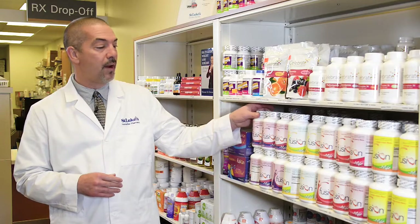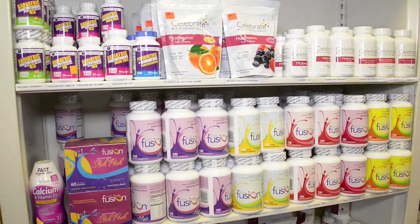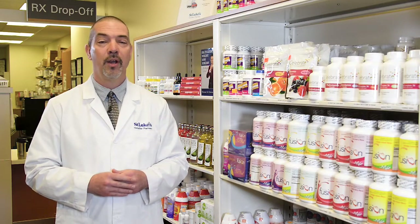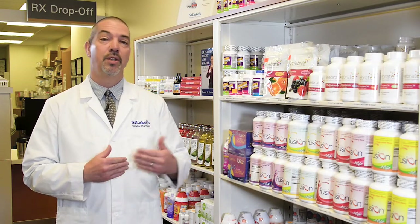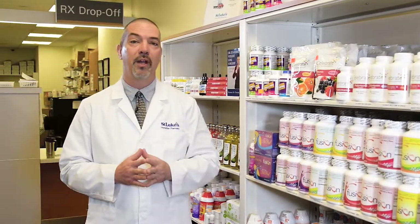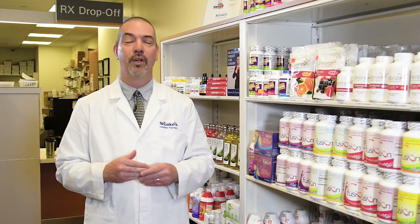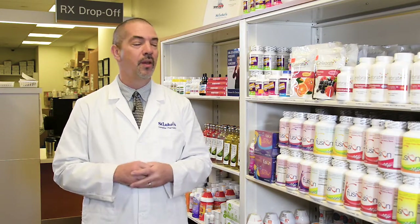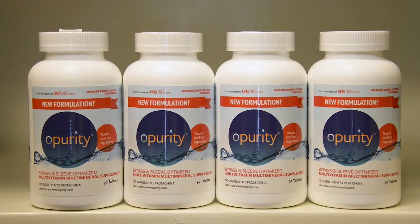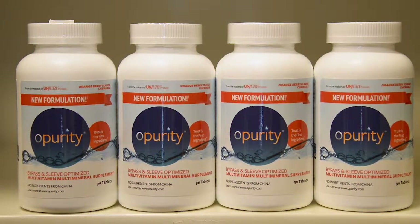Our biggest selling vitamin right now is our Bariatric Fusion line, which is a month's supply of vitamins. It comes in five different flavors, and that's probably the biggest thing people tell me they like about Bariatric Fusion — the flavor. It's a four-a-day vitamin, meaning you have to take four of those a day. Another big selling one we're carrying now is our new line, the Procare multivitamin. The nice thing about Procare is it's just once a day and the price point is really good — it retails for about $16 for a bottle for one month's worth. Another one is the Opurity multivitamin, also a once-a-day vitamin at about $12 to $16 a month.